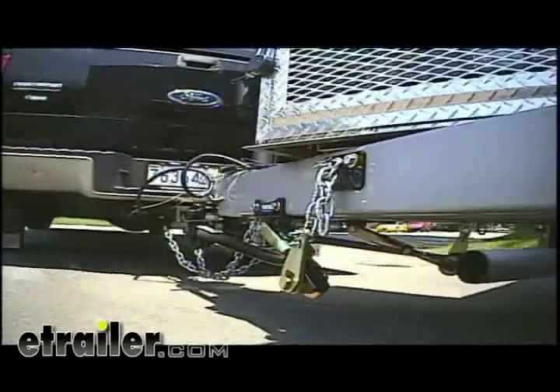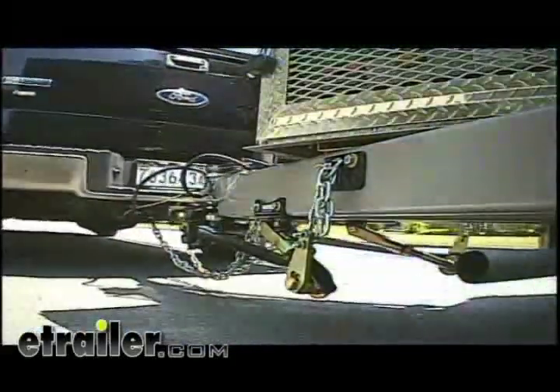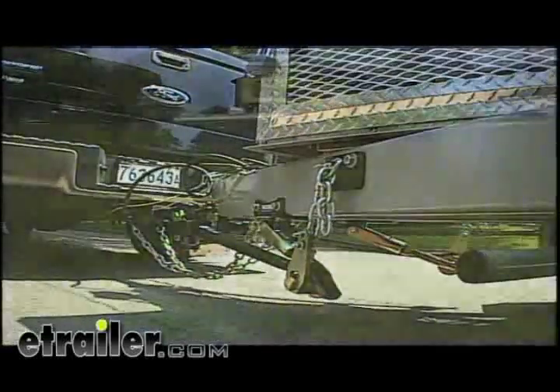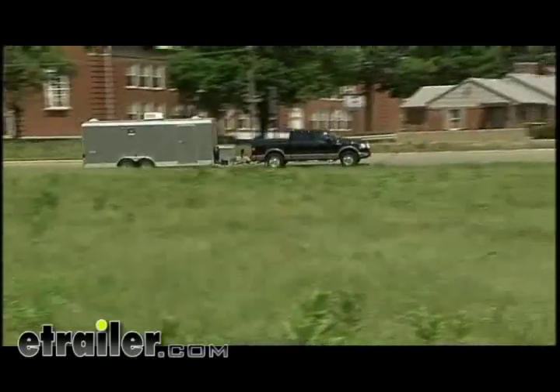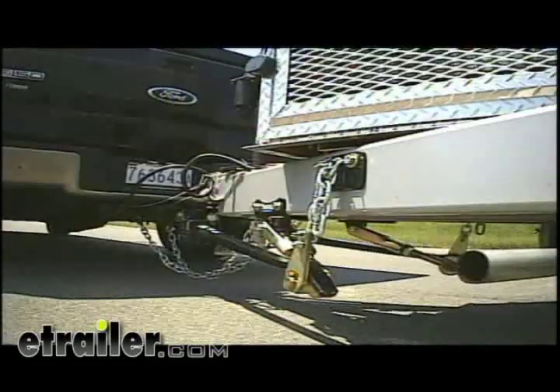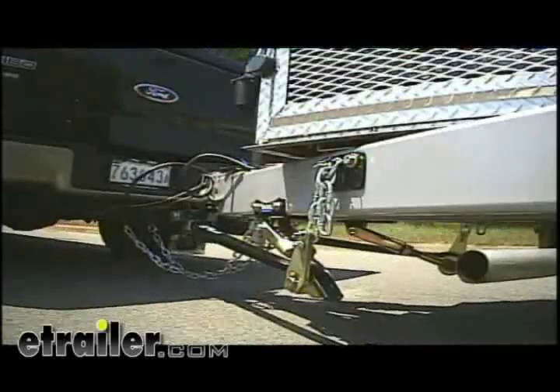Straight-line weight distribution systems give you the best of both worlds by combining a Draw-Tite, Hidden Hitch, or Reese weight distribution system with dual cam sway control. The straight-line weight distribution system's proactive design literally forces the trailer to stay in a straight line behind the tow vehicle — that improves driving dynamics and helps the tow vehicle retain control.